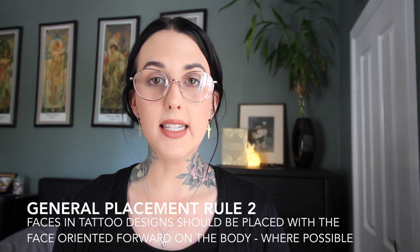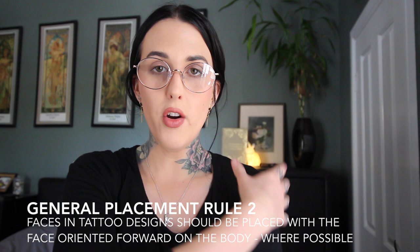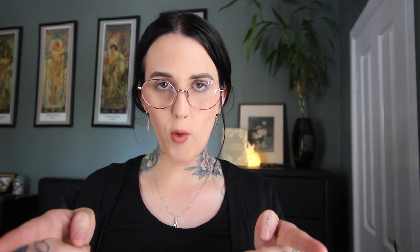My second general rule of tattoo placement is that faces in your tattoo — whether beautiful female faces, animal faces, or anything with a face — should be directed to the front of your body where possible. Of course it won't be able to face forward if it's flat on your back or chest, but on arms and legs, if possible, have the face directing forward on the body. There's not really any particular reason for this; it's just good aesthetic feng shui.